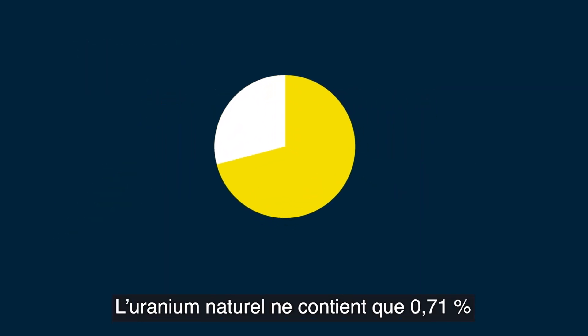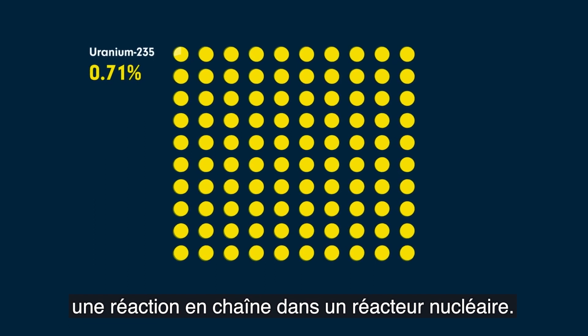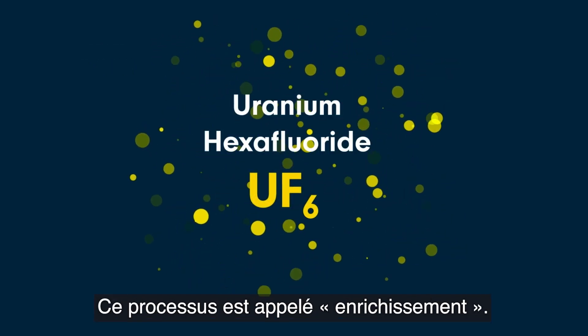Natural uranium only contains 0.71% of uranium-235, the isotope that maintains a nuclear reactor's chain reaction. To increase the concentration of uranium-235, the yellow cake must be converted into uranium hexafluoride gas.